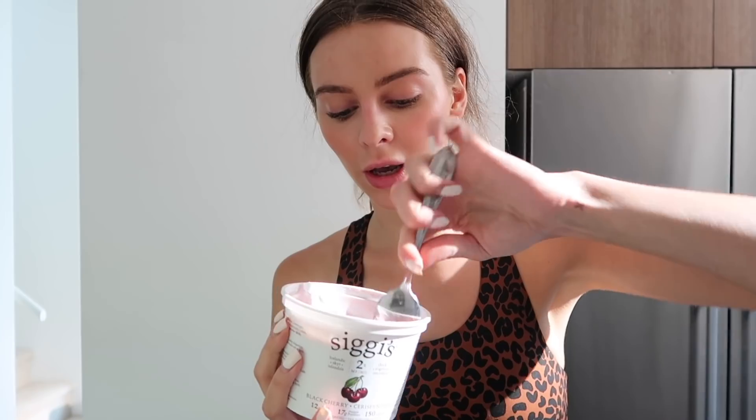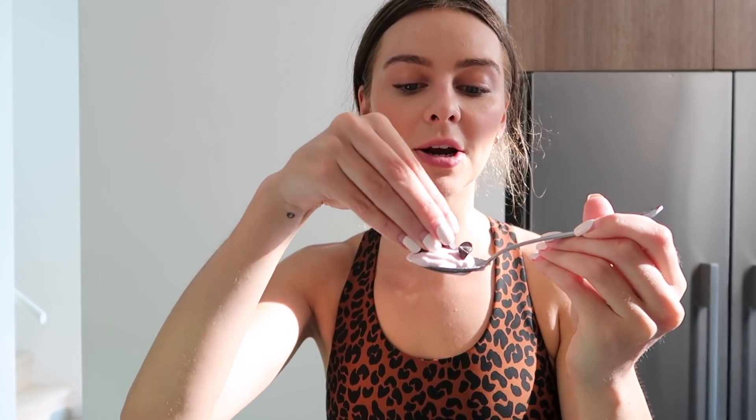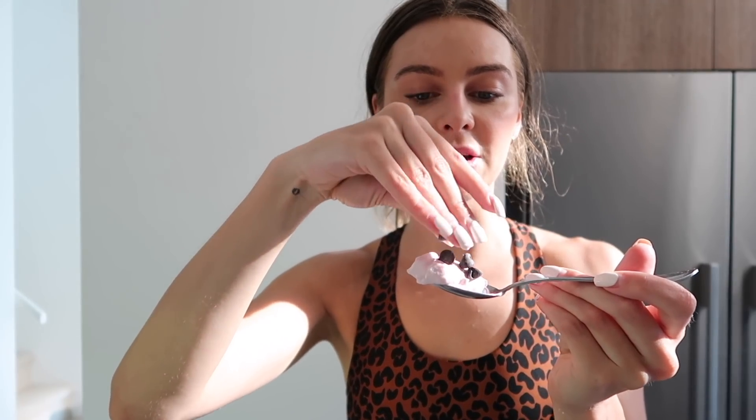I'm gonna have a really quick snack. I picked up this black cherry flavor of Siggis — I usually just get plain but I thought I'd switch it up and it's so good. I like to throw a few chocolate chips in it. I'm the only one that eats this so sometimes I just eat it out of the container. I've been eating a lot of dairy recently — I try to get high quality dairy but my skin has been doing pretty good so I don't think dairy affects my skin at all. I eat a lot of Greek yogurt and cheese; I love cheese.